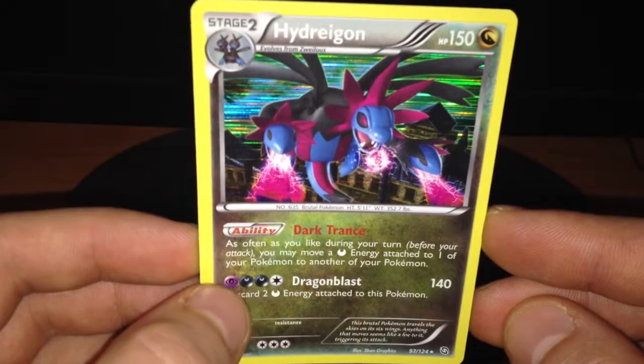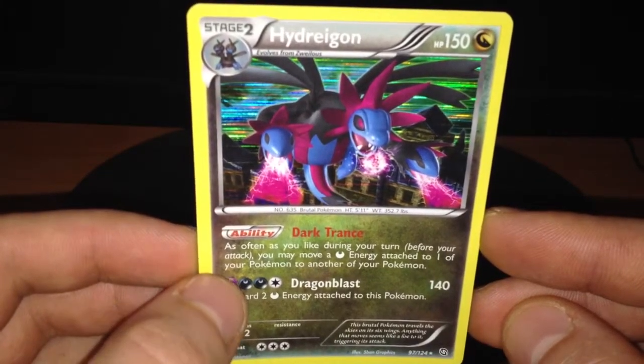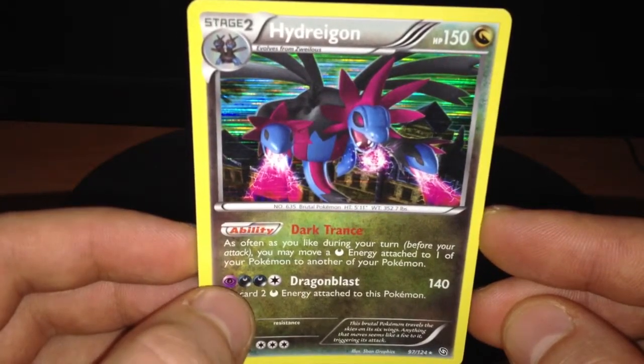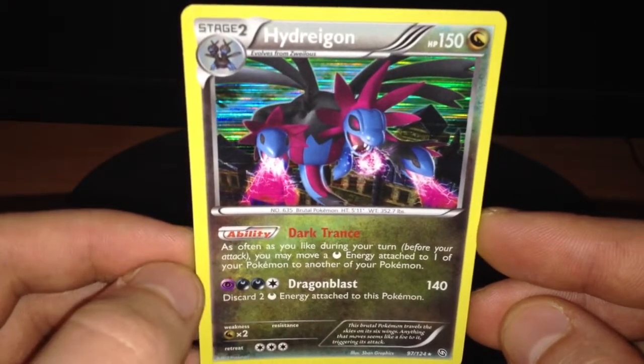When this card was printed, it was one of the strongest cards with the Darkrai EX deck. This card was played with Darkrai EX deck and Max Potion combination.